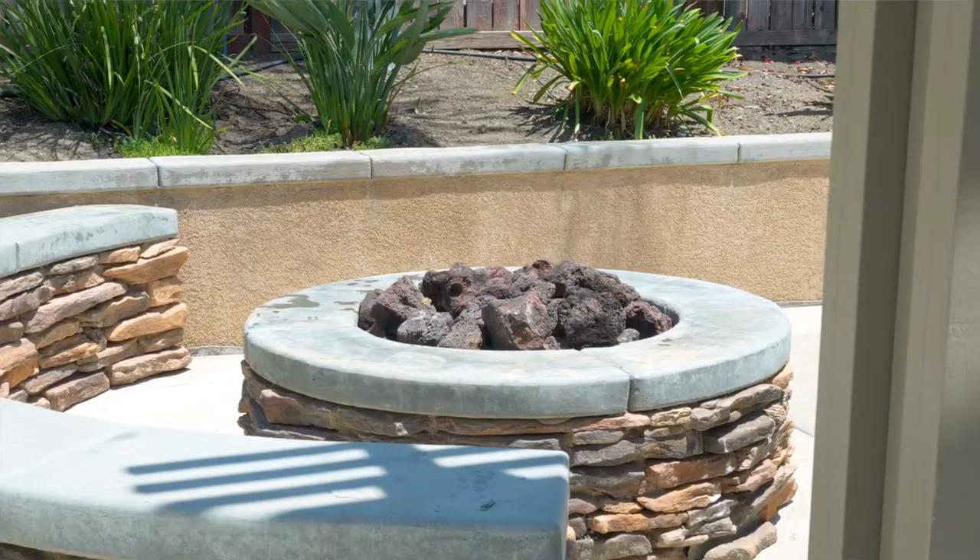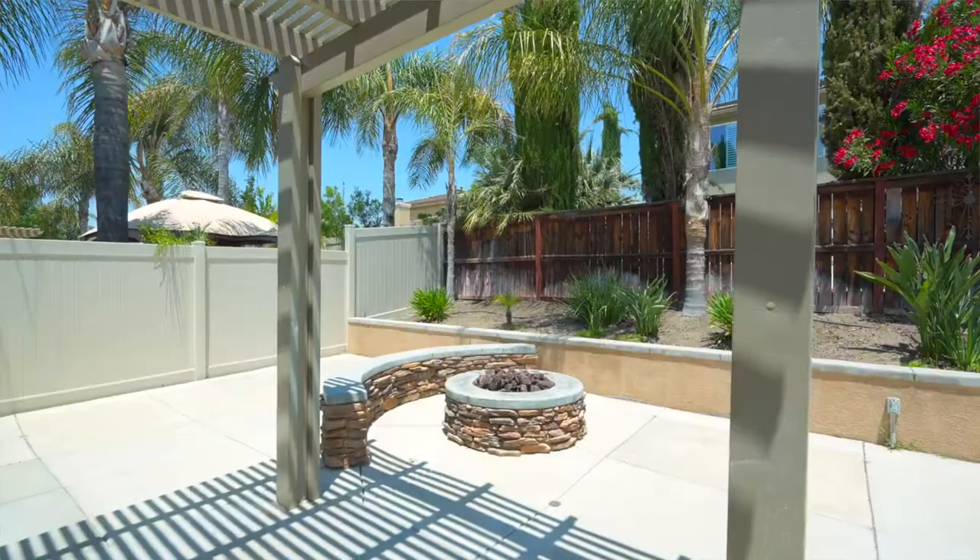Conveniently located in Winchester, close to shopping, dining, entertainment, and easy freeway access, this is a home that you don't want to miss. Give us a call today to schedule your private tour.